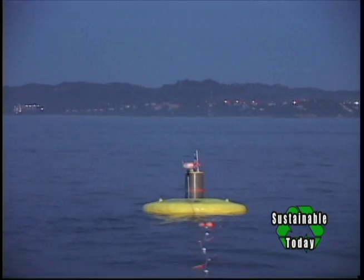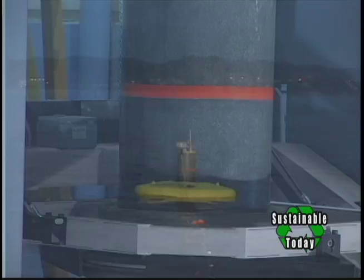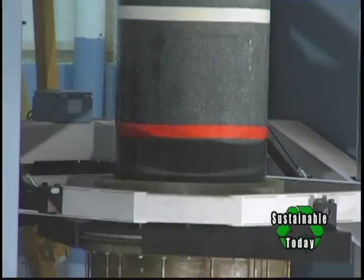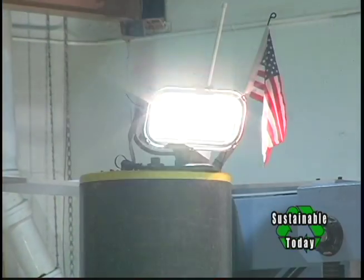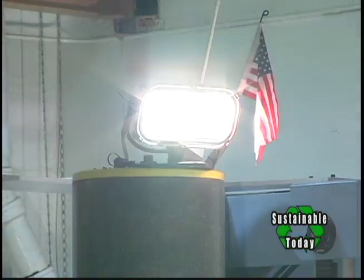We want the waves before they start to break, before they start to lose their energy. We really want those heaving swells. We also want to optimize the cost of the mooring system and the power takeoff cable. That's why 150 feet is a pretty optimum depth.